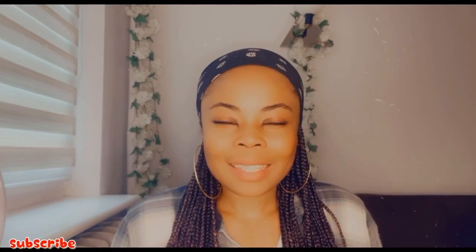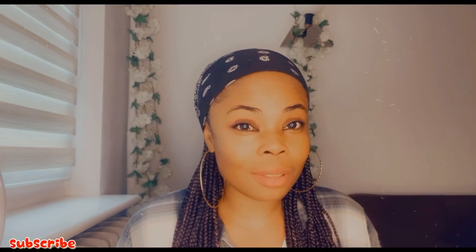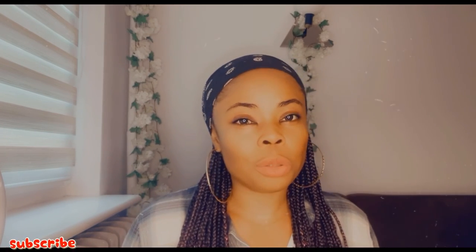Welcome back, guys, and I hope you find something you love in this video. If you love this video, give it a thumbs up and don't forget to subscribe — your subscription is very much important. Also share my video with all your friends.